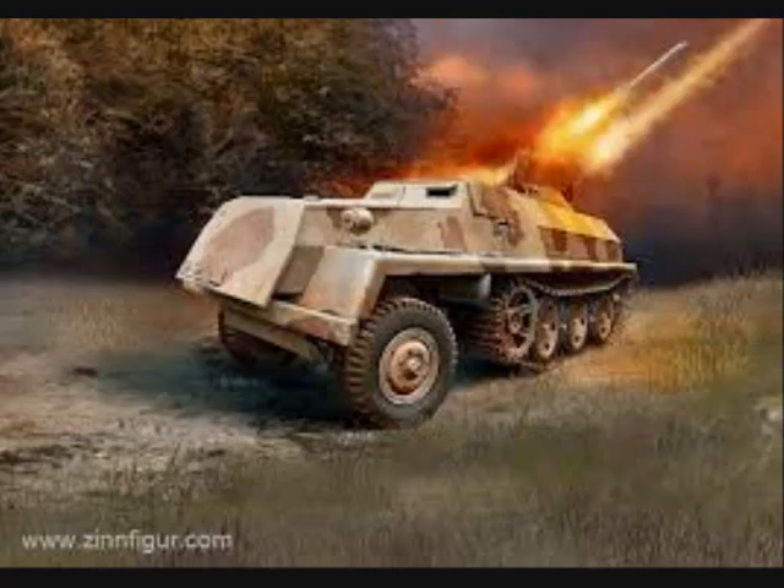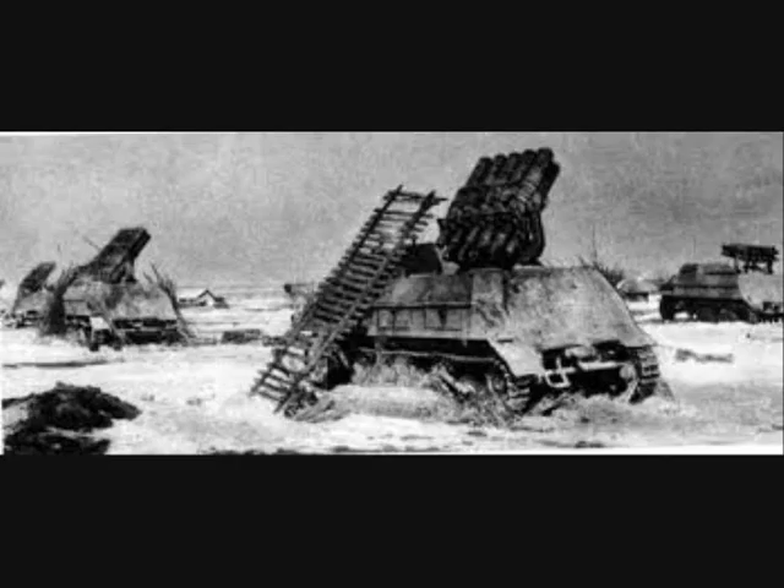The rocket launcher was used for larger scale rocket barrages against positions of Russian resistance, where a large bombardment of a broad area would be more effective than more accurate artillery fire. The Panzerwerfer's rocket barrages covered much larger areas and added more psychological elements to the fight. The amount of noise, smoke, shrapnel, and flying debris as the rockets hit and exploded was tremendous.